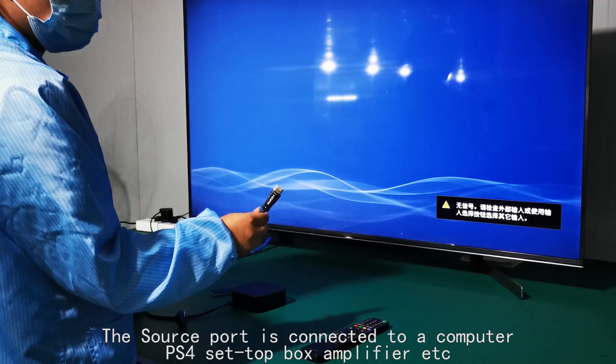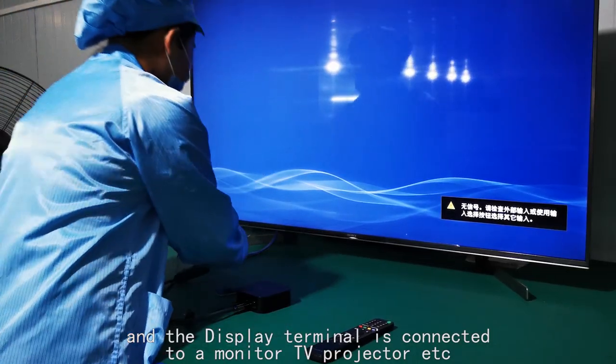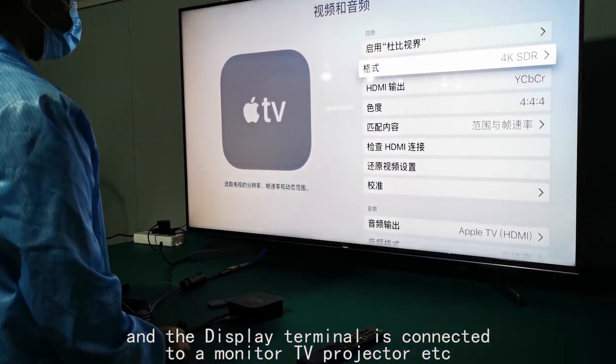The source port is connected to a computer, PS4, set-top box, amplifier, etc. And the display terminal is connected to a monitor, TV, projector, etc.